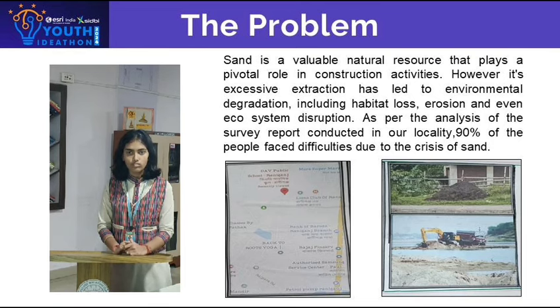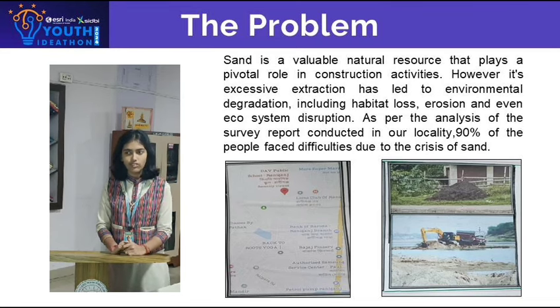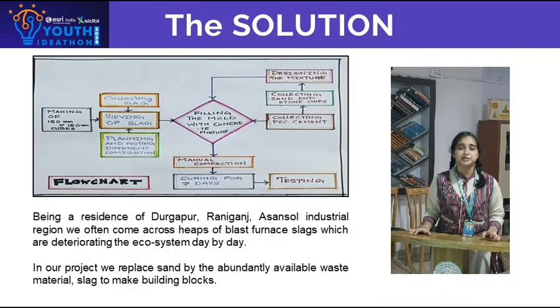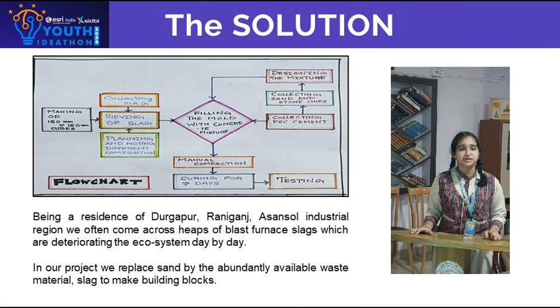Being residents of the Durgaapur, Ranigaj, Asan, Seoul Industrial Region, we often come across heaps of blast furnace slag, which are deteriorating our ecosystem day by day. In our project, we replaced sand with the abundantly available waste material, slag, to make building blocks.